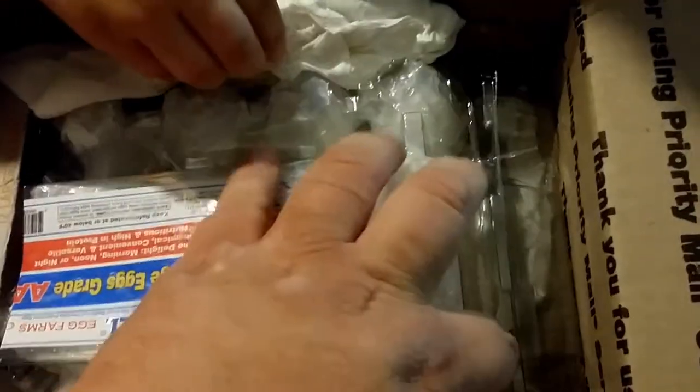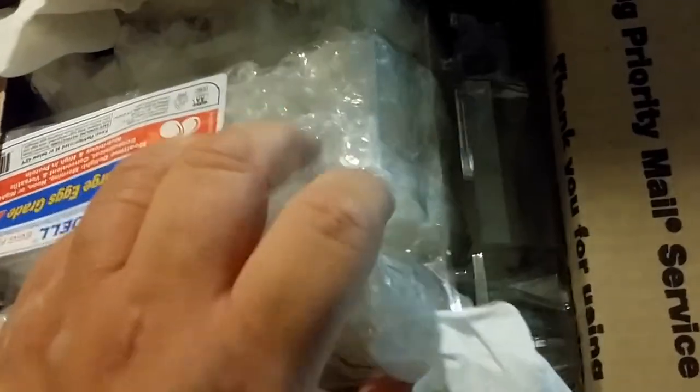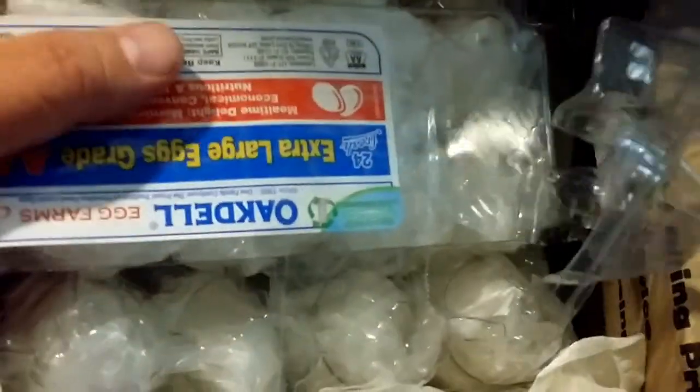Now look in here. These are Spangled Russian Orlov eggs. This is a variety of chicken that I have had in the past but do no longer have. I am so very excited. It looks like they all have arrived in pretty good shape. Let's see if we can get this out. I don't see any that are leaking. Nothing is busted.